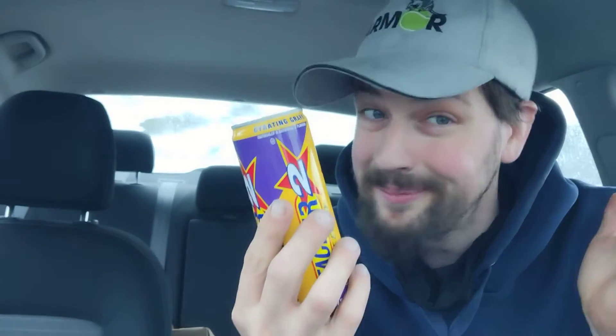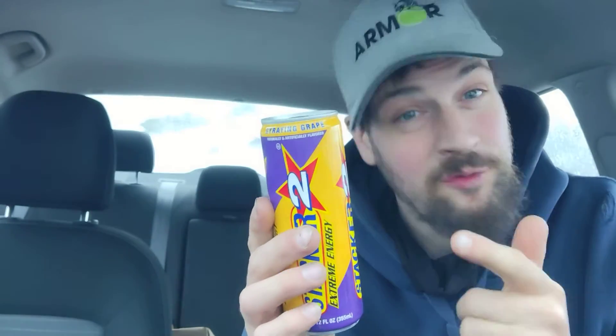Gyrating Grape — I don't know if I've ever seen a grape gyrate before, but inside this can there are grapes gyrating. Serving size is one can. Calories: 100. Total fat: zero. Sodium: 280 milligrams, 12%. Total carbohydrates: 26 grams, 9%. Total sugars: 25 grams. That includes 25 added grams of sugar, which is 50% of your daily sugar intake.